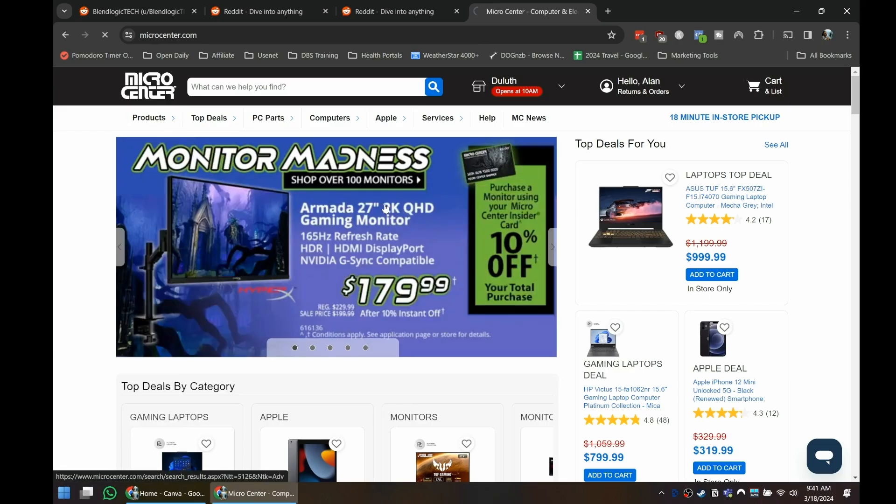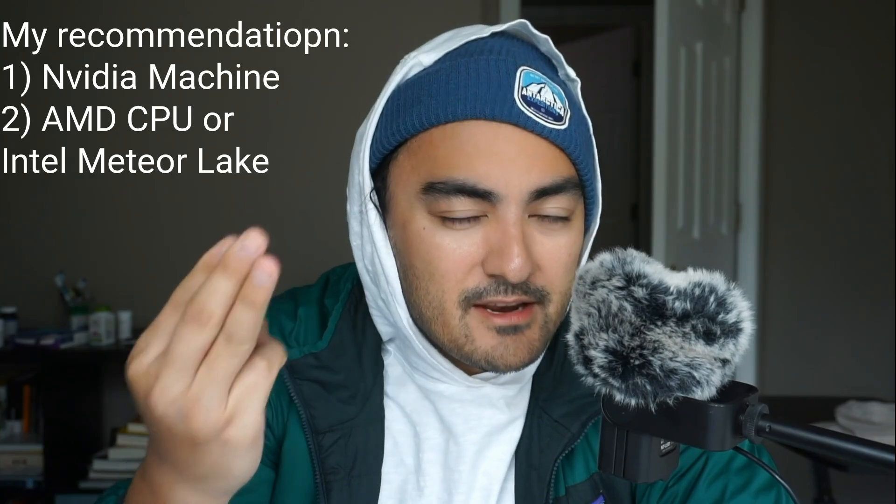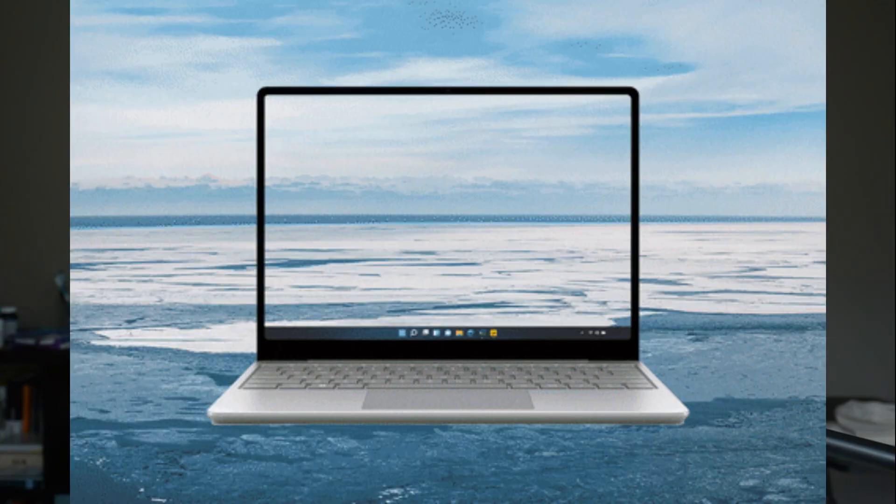If I was in the market today and your Micro Center has the option, I would simply go to Micro Center and see what's available. My recommendation would be to choose an Nvidia machine with either an AMD CPU or the new Meteor Lake CPUs. If you want to use a machine as a laptop — traveling to coffee shops and that sort of thing — Intel has consistently had poor battery life until this year with Meteor Lake. For a used machine, go with AMD Ryzen, which has great battery performance when you turn off your Nvidia chip.